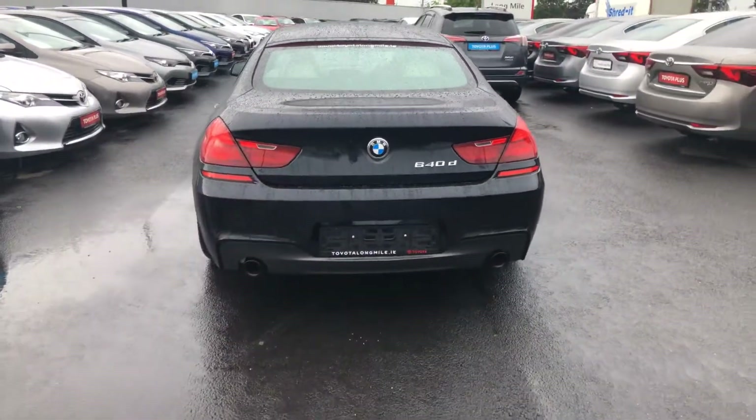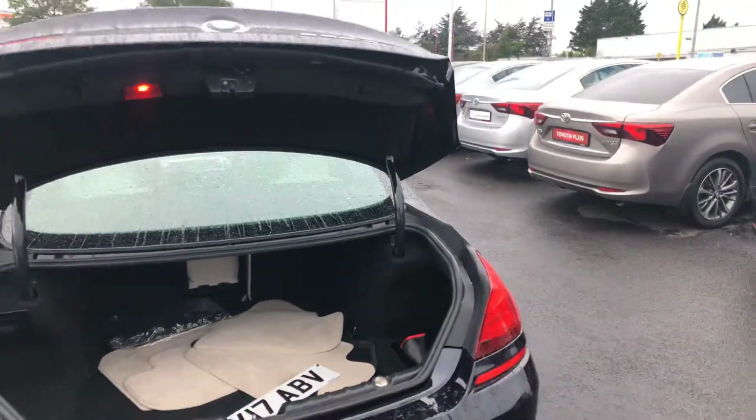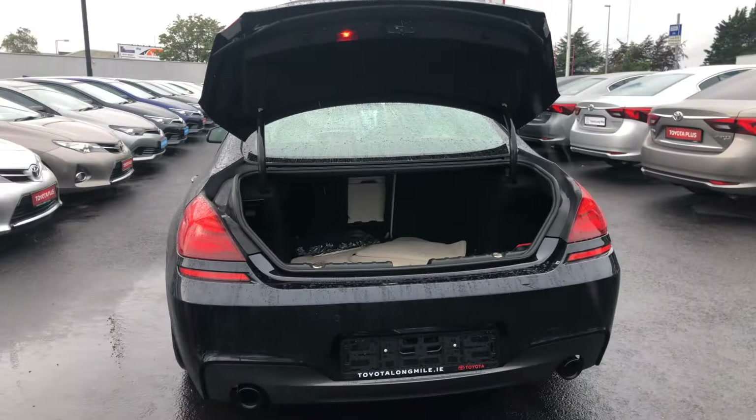LED rear brake lights with rear parking sensors. Generous boot space, and the rear seats fold down 60/40 split for added storage.